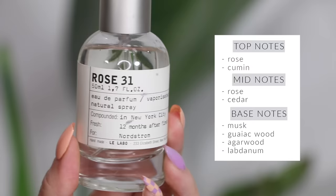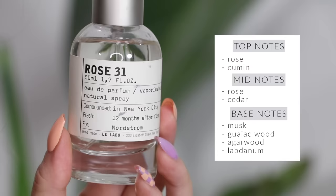Le Labo Rose 31 is pretty much the only rose perfume I like, though I don't wear it all that much because I'm not a huge rose fan. I love using it mixed with other perfumes because it's such a simple rose scent. I specifically like this one because it's not too overpowering — some rose scents really give me a headache — but this one is very simple, not too strong, yet lasts a really long time on the skin.